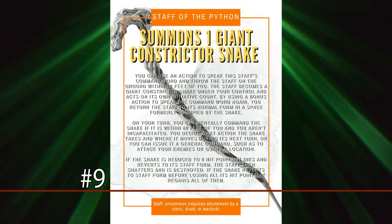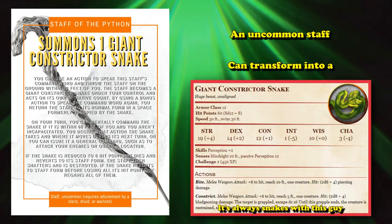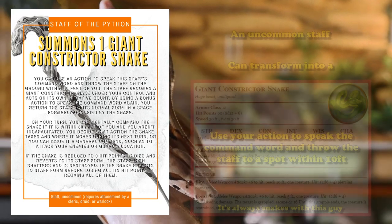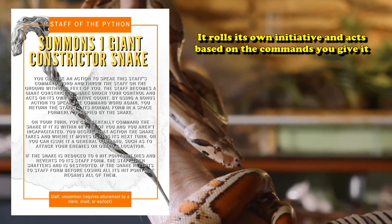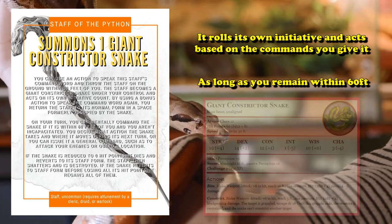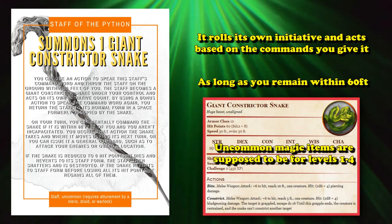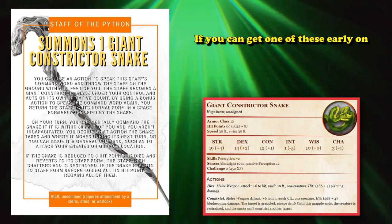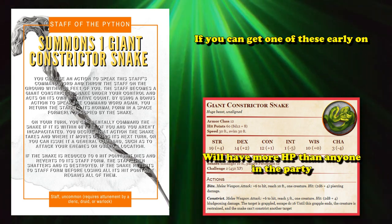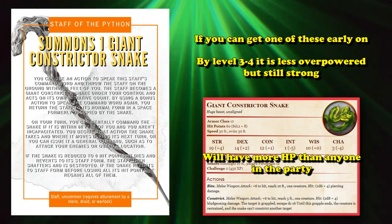At number 9, we have the Staff of the Python. This is an uncommon item which has the ability to transform itself into a giant constrictor snake under your control. All you have to do is use your action to speak its command word and throw it on the ground within 10 feet of you. The giant constrictor snake will roll its own initiative count and perform actions based on your commands, just as long as you're within 60 feet of it. A giant constrictor snake is pretty powerful in tier 1 levels of play, as the suggested level range for uncommon magic items is 1 to 4. If you manage to get a Staff of the Python within the first two levels, the giant constrictor snake will have more health than everyone in your party combined. Once you hit levels 3 and 4, it's no longer overpowered, but at early levels this thing is ridiculously strong.